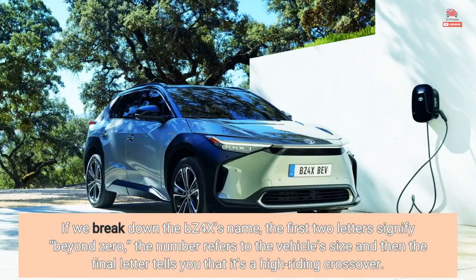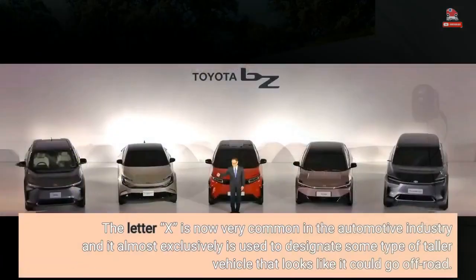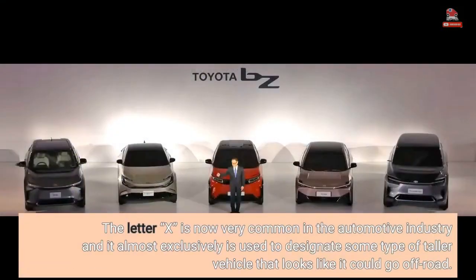If we break down the BZ4X's name, the first two letters signify "beyond zero," the number refers to the vehicle's size, and then the final letter tells you that it's a high-riding crossover. The letter X is now very common in the automotive industry and it almost exclusively is used to designate some type of taller vehicle that looks like it could go off-road.